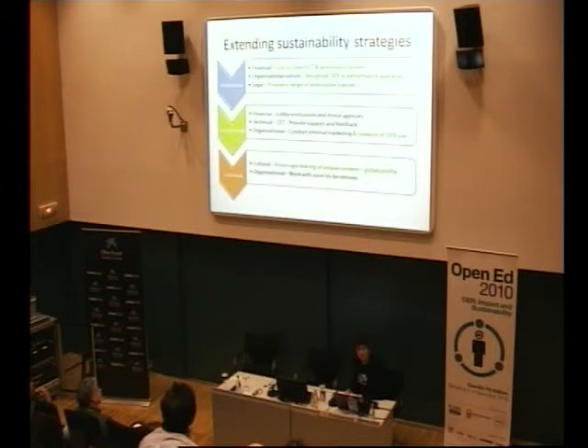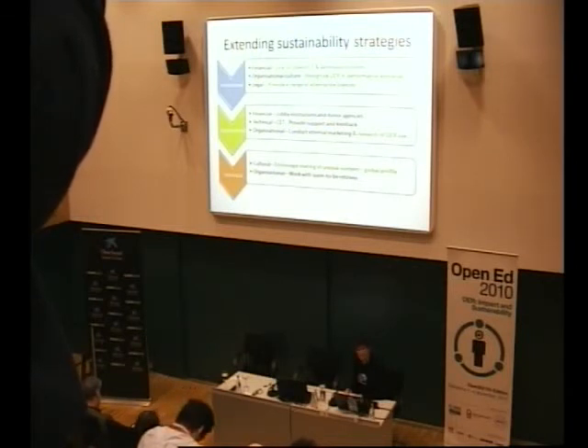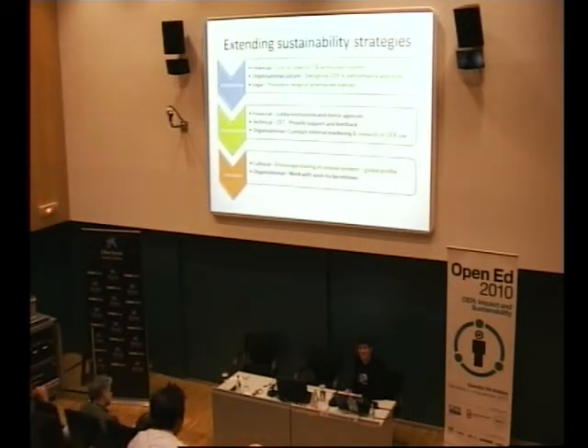Legally, we provide a range of alternative licenses, but we've got to educate our academic colleagues about that. Departmentally, our key ideas are lobbying, providing feedback and support, and marketing internally. And on an individual basis — which we see as our key mover and shaker — is to try and encourage our South African colleagues to provide unique content. Because a lot of the problem is that a lot of the materials available are made available in the North. We're saying: absolute nonsense. This is our opportunity to make our perspective from the South available. We can now sit right next to MIT and Harvard in OER Commons. So it's our responsibility.